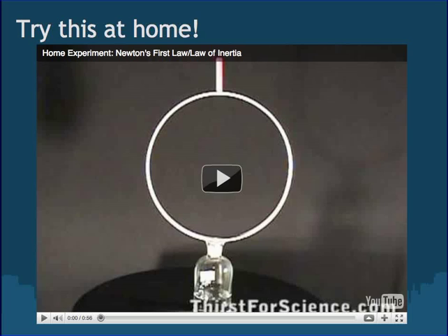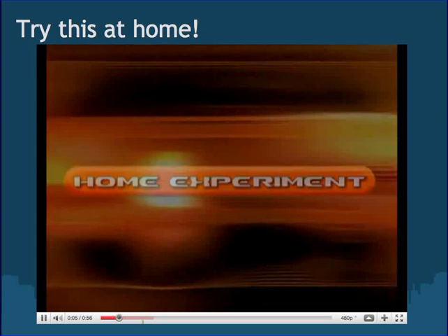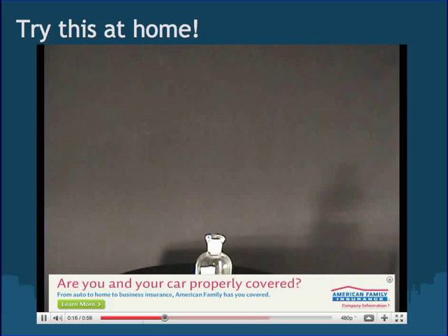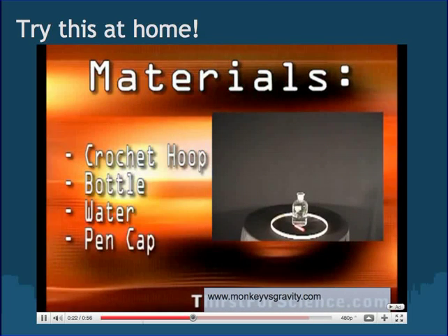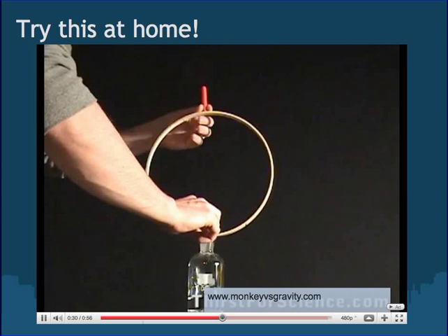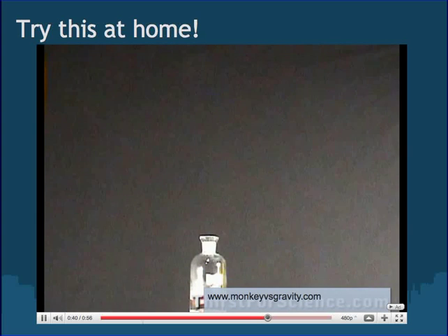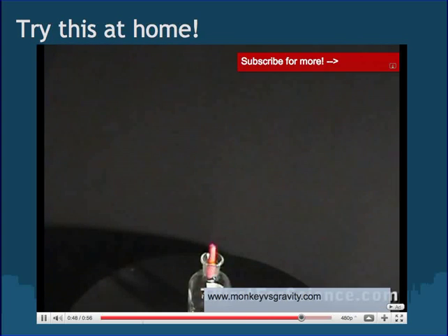You can try this one at home. This experiment demonstrates the concept of inertia — an object at rest stays at rest. When the hoop is pulled out sideways, there's not enough friction to cause the pen cap to accelerate, so it falls straight down into the bottle. You will need a crochet hoop, a bottle filled with water, and a pen cap. Place the hoop on top of the bottle and line up the pen cap directly over the bottle's opening. When ready, use a single finger on the side of the crochet hoop and pull straight horizontally. If you pull slightly up or down, the experiment won't work, so it takes practice to get it right.